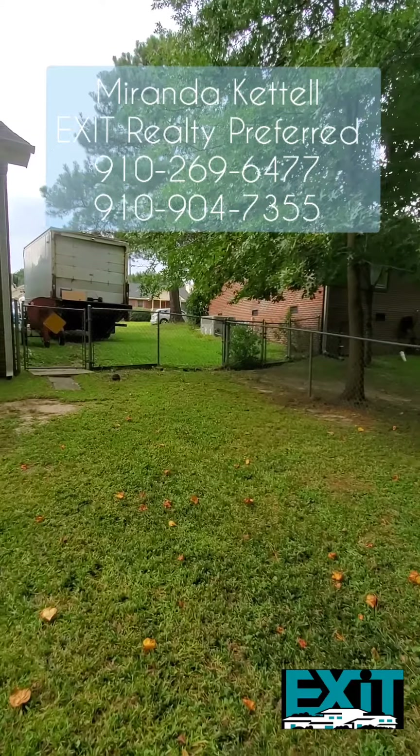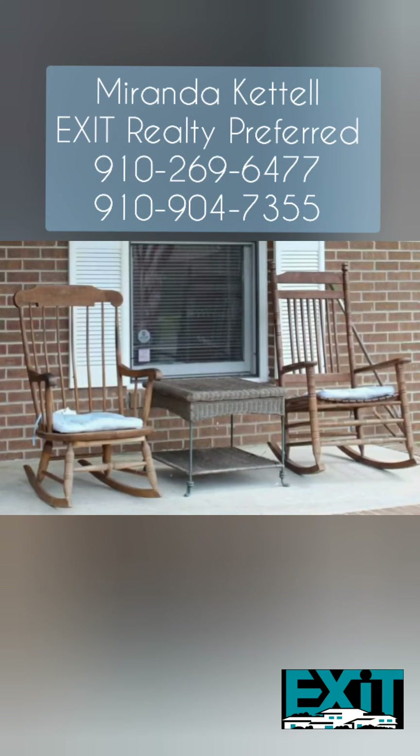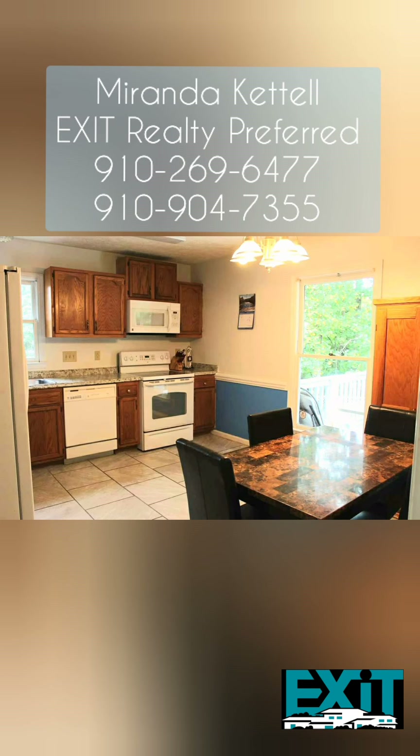You do have a fully fenced-in backyard. I hope you've enjoyed your tour here at this home in North Carolina. This home is perfect for you or someone you know — make sure you give me a call, and I'll see you guys next time.